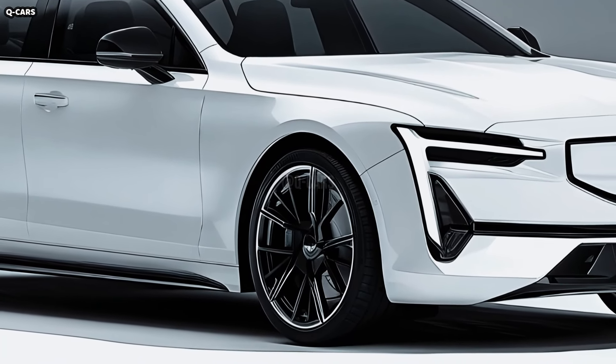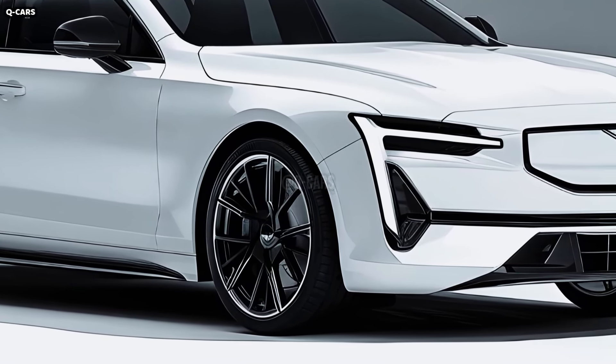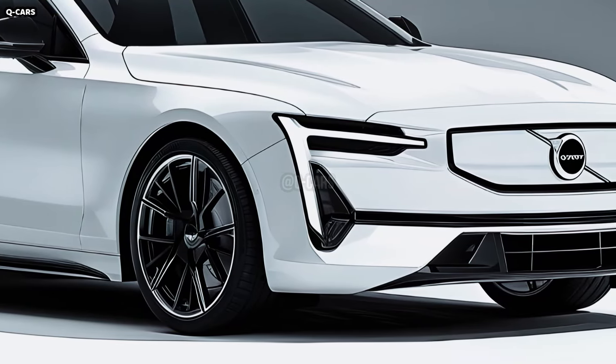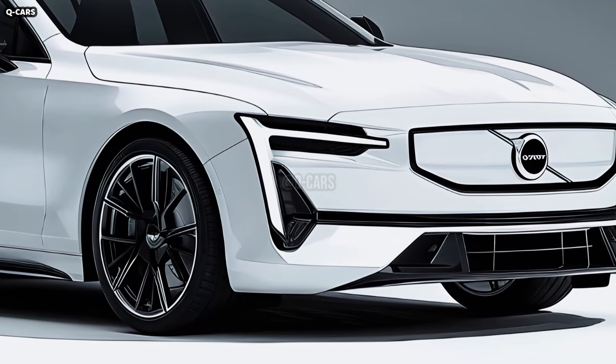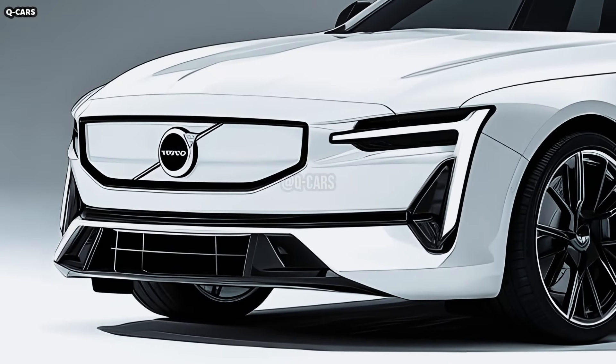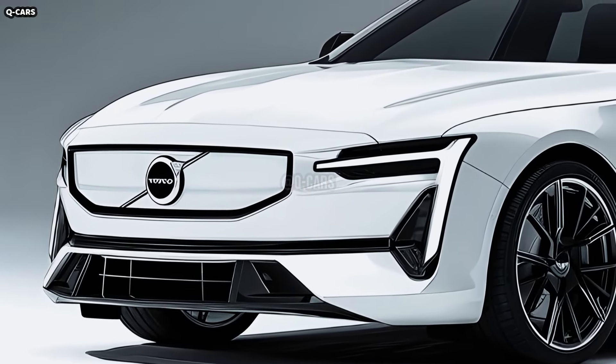One distinguishing feature that exemplifies Volvo's dedication to design and safety is the Thor's Hammer LED headlamps. Using pixel LED technology for accurate and adaptive lighting, these headlights are more angular and sharper than earlier models.